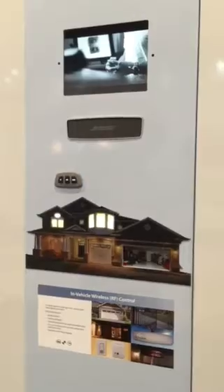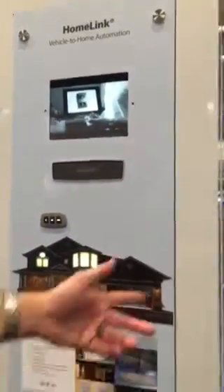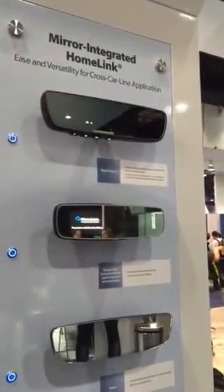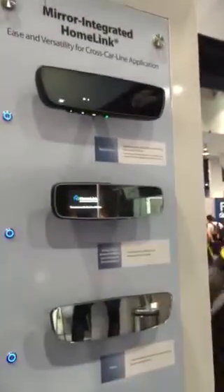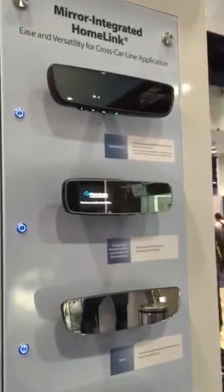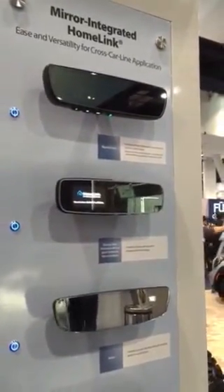We integrate Homelink into the car in a number of different places. We integrate those into our automatic dimming mirrors, so you can press the button to open your garage door or turn on your house lights. This particular version of Homelink will also remember the status of your garage door. So if you drive away and wonder did I close it or not, you'll be able to hit a button on the device and it'll tell you whether your garage door is open or closed.